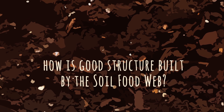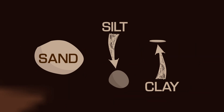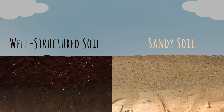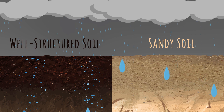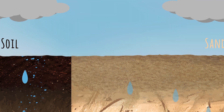Well, this depends on the type of soil we're dealing with. The terms sand, silt, and clay describe the size of the soil mineral particles. Sand particles are relatively big and so are the spaces in between them. Water quickly finds its way through the gaps and not very much water is retained, especially if the organic matter content is very low, as organic matter can absorb huge amounts of water.